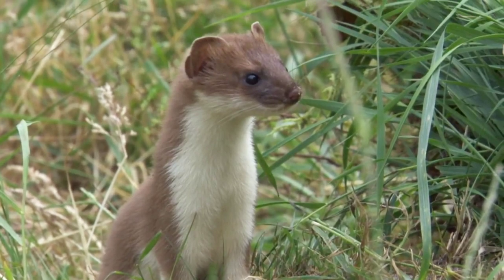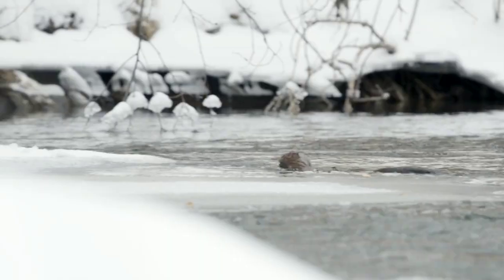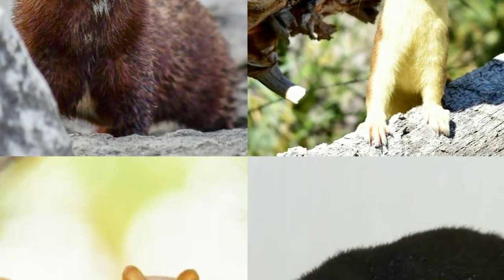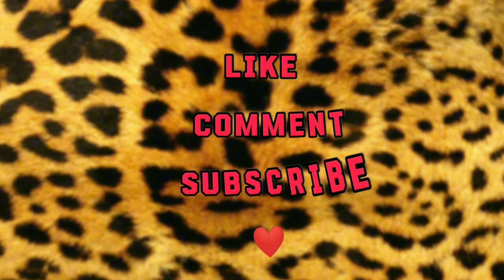These are all 17 species of weasels from Mustela — that was a long ride! Next comes the New World weasels from genus Neogale. Until then, goodbye.